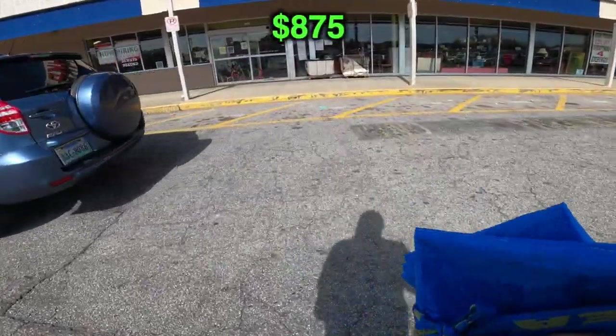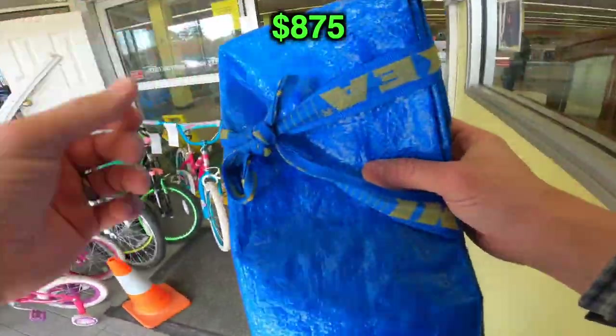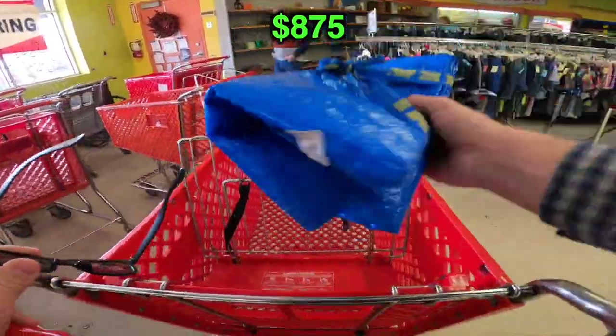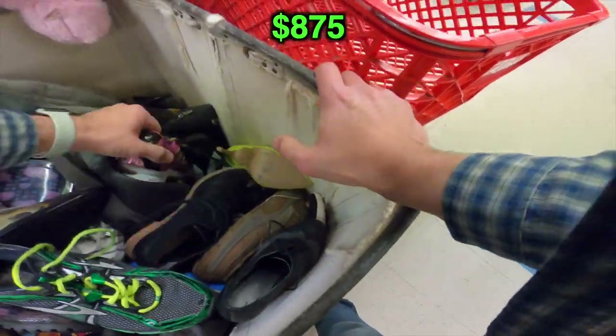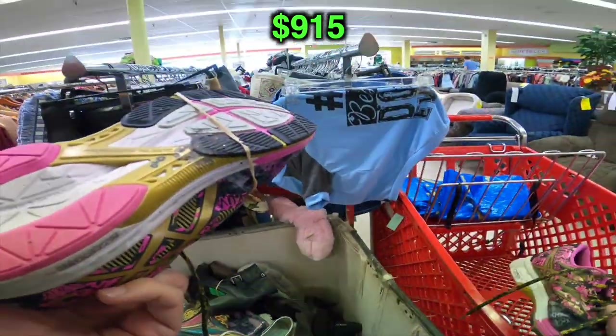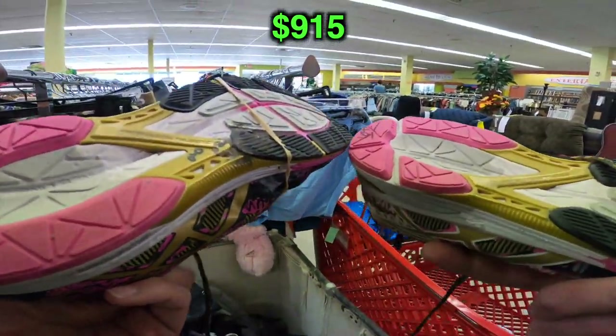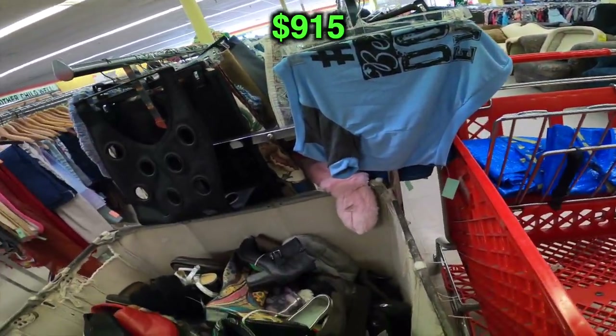Haven't been to this store in several weeks, so I had high hopes. We've got a couple good things here — let's check them out. First off, this pair of Brooks was just destroyed so I had to leave those behind. This pair of Asics — solid pair, really cool colorway: the gold, pink, white, and black. I put those right in the cart. I was actually looking really hard to see if there were any blemishes on them — there were not.